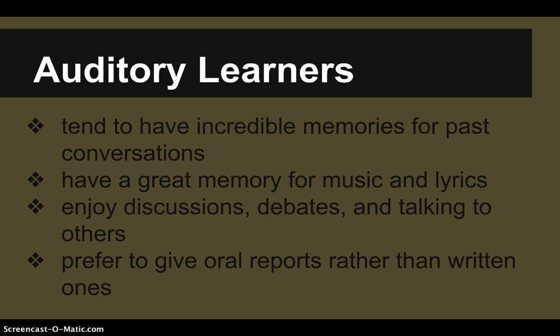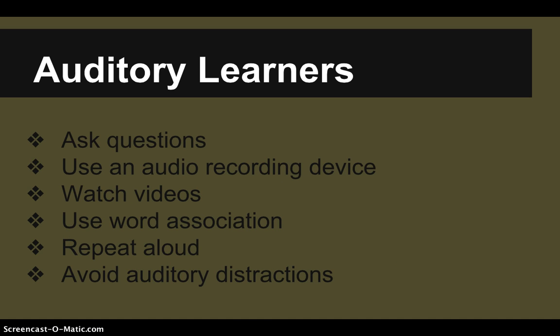If auditory learning appeals to you, there are some tips for studying and preparing for tests. You might want to ask questions, use an audio recording device, watch videos, or use word association. Repeat things aloud. Also, try to avoid auditory distractions — auditory learners tend to focus in on music, particularly intricate stuff or music with lots of lyrics, which can make it challenging to study while listening.